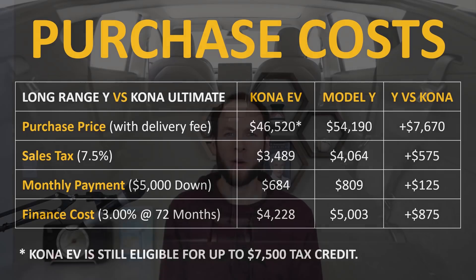One other really important thing to point out is the Kona EV is still eligible for the full $7,500 federal tax credit, so that would actually bring the cost difference from $7,670 to somewhere around a $15,000 price difference.